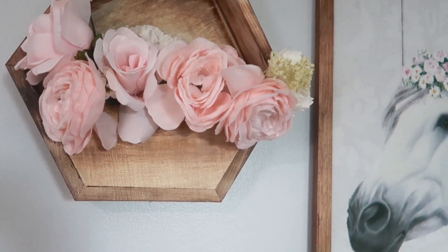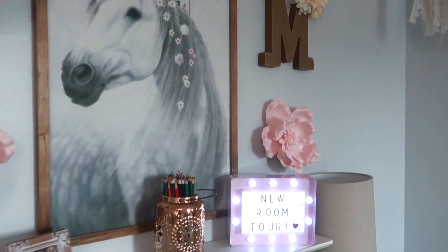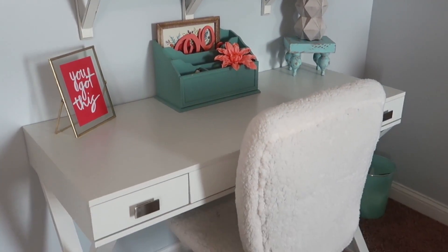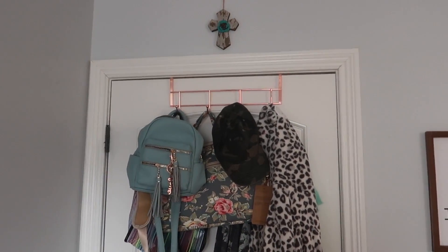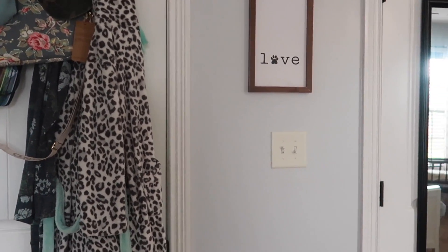All the artwork you see here is from Hobby Lobby — the flowers, everything on the wall. The lamp is from Walmart and the shelf is from Hobby Lobby. The desk is from Office Depot, and the chair is actually from Walmart as well. I got this rose gold over-the-door rack from a store called Five and Below.